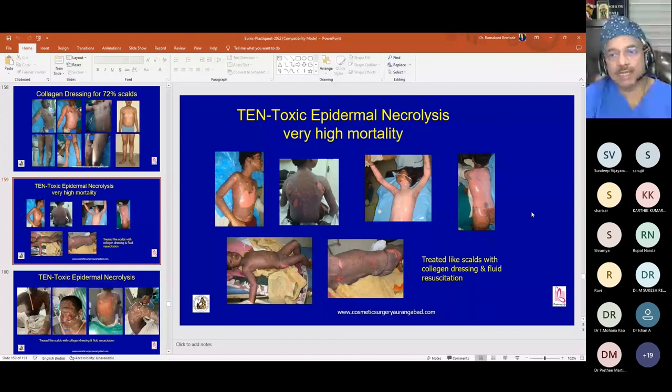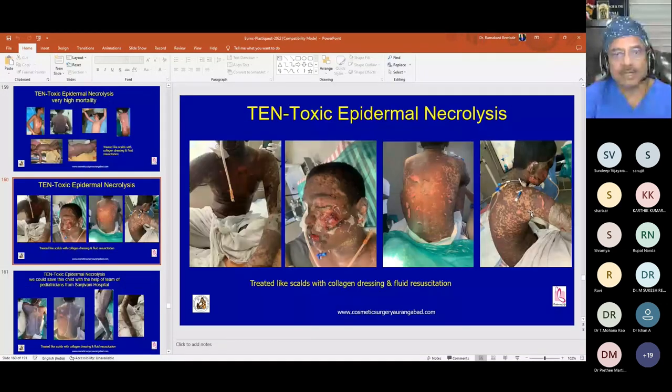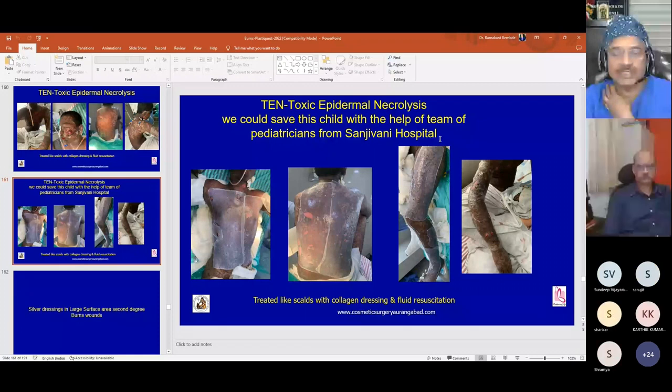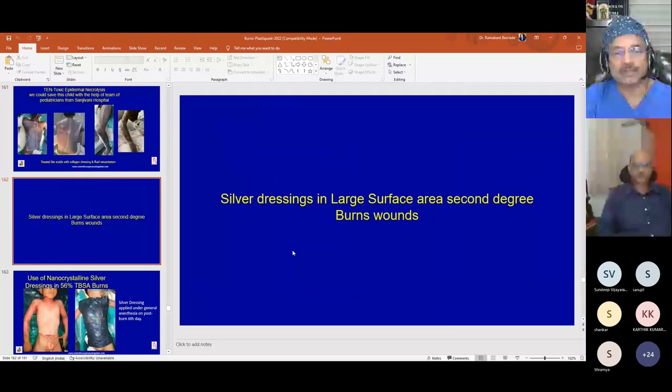As a burn center, toxic epidermal necrolysis — which has very high mortality — is also managed. These cases must be treated like burns with collagen dressing and fluid resuscitation. A child of a radiologist friend with involvement of almost all body areas was treated with collagen dressing and fluid resuscitation with the help of a pediatric team, and the baby was successfully salvaged.